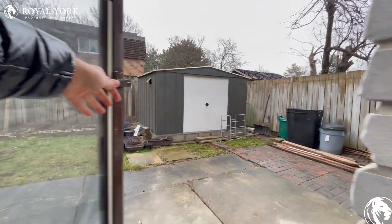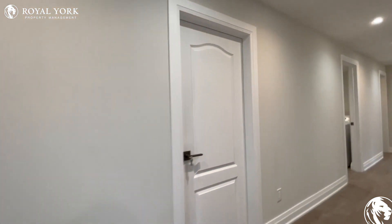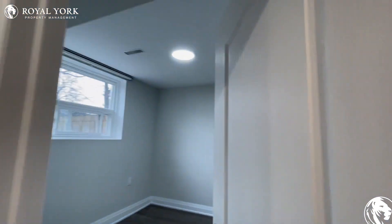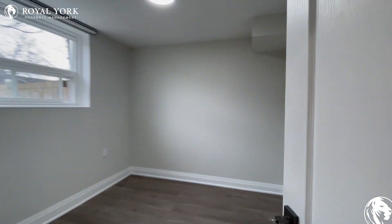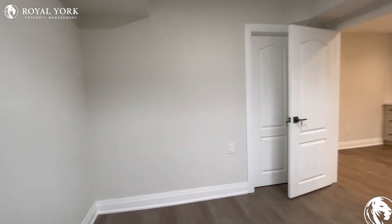As you can see, it's a walkout with a beautiful backyard. Let's go check out the other bedroom — this bedroom can comfortably fit a queen-size bed with two nightstands on each side.